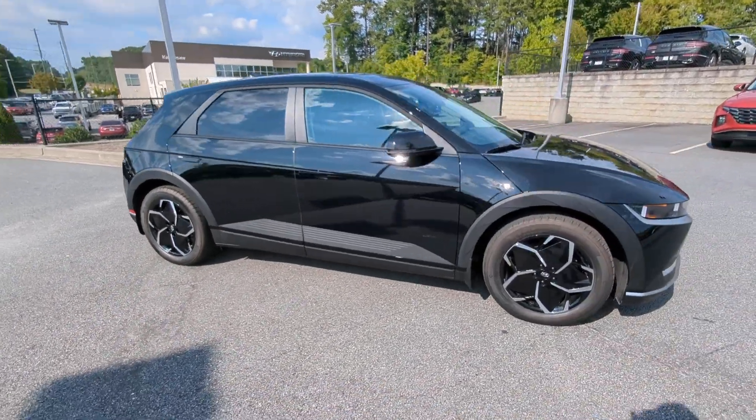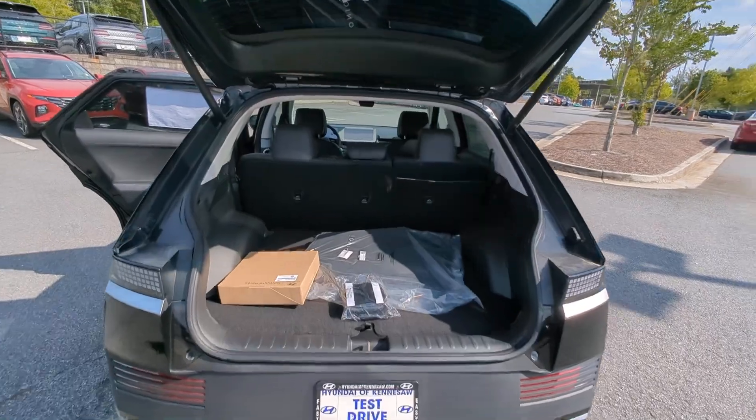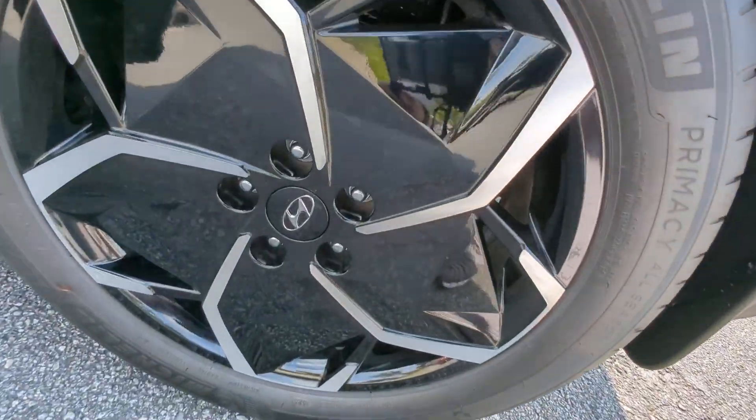Heated steering wheel. Apple CarPlay and/or Android Auto. Heated driver's seat. Keyless entry. Navigation system. Satellite radio. Premium sound system.